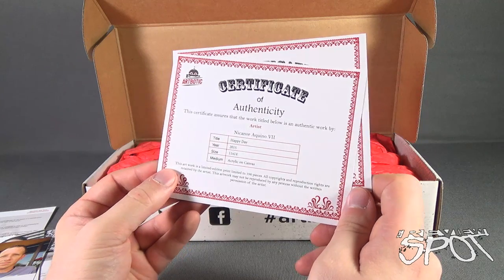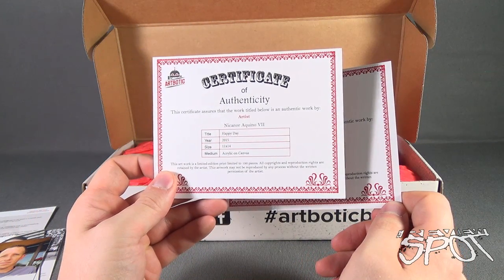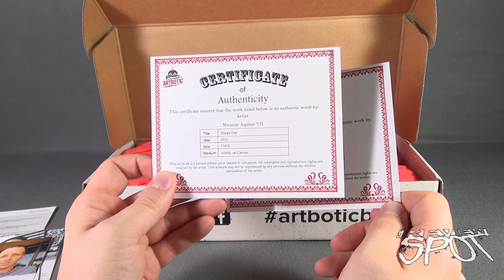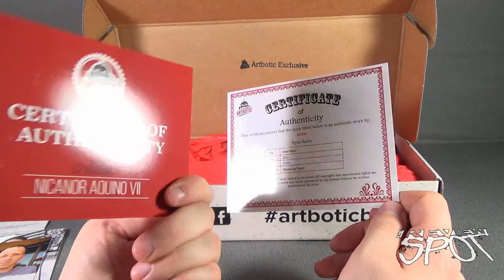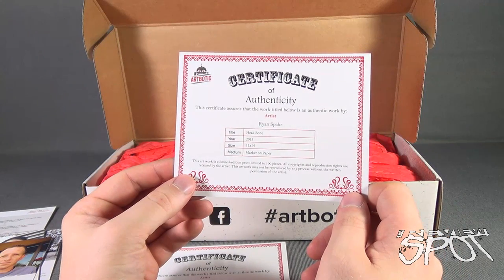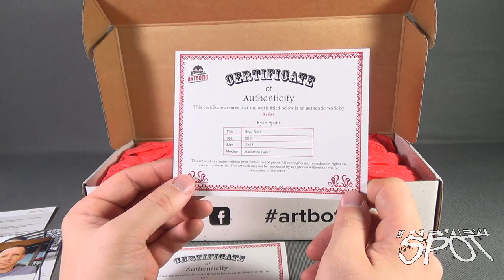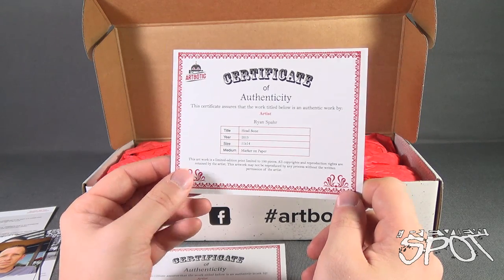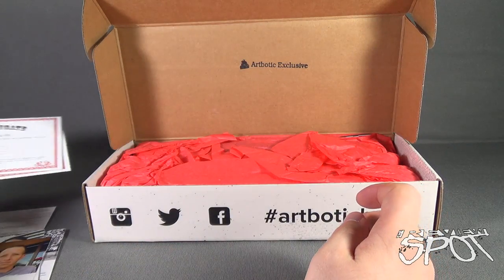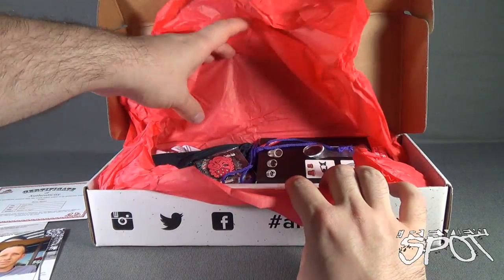We also have several Certificates of Authenticity. One is for Happy Day, 2015, size 11x14, acrylic on canvas. We also have a Certificate of Authenticity for Ryan Spar's Headbone, also 2015, 11x14, marker on paper. So we want to hold on to those Certificates of Authenticity. That being said, let's actually get right into the box.